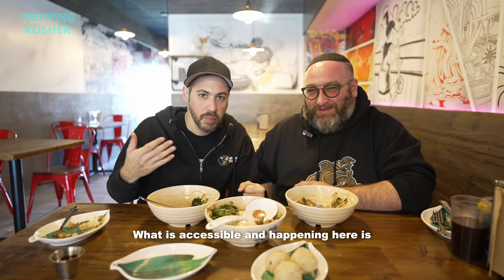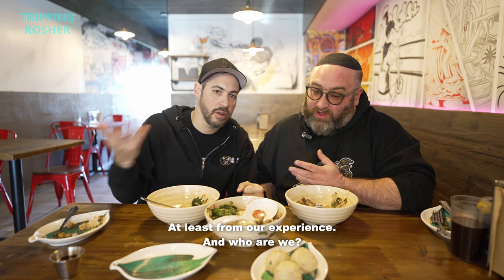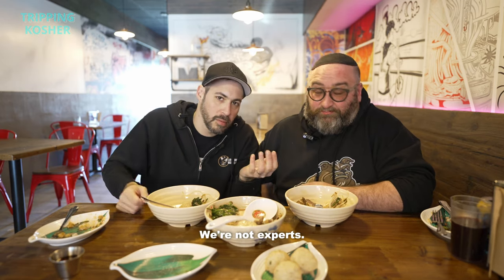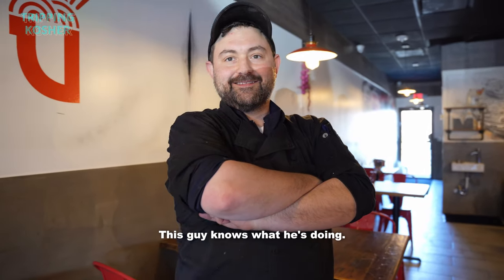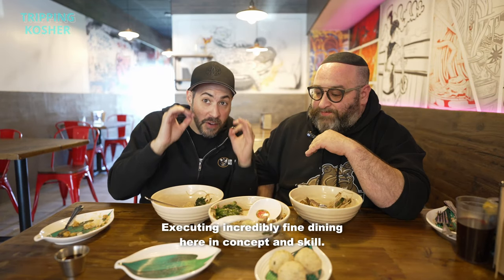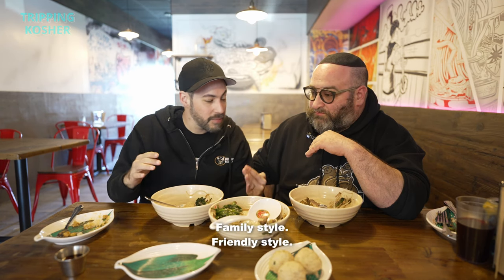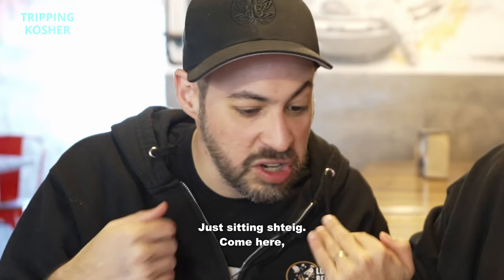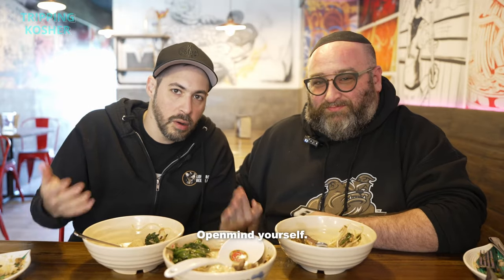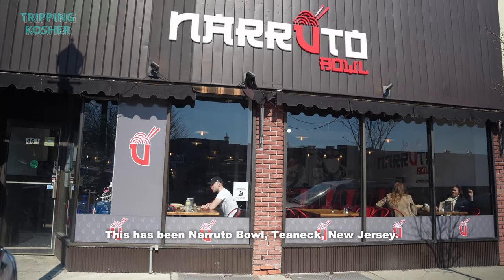What is accessible and happening here is not happening anywhere else in the world of kosher, at least from our experience. And who are we? We're not experts. This guy knows what he's doing and he's illustrating brand new flavors and textures, executing incredibly fine dining here in concept and skill — family style, friendly style. Just sit and come here with an open mind, enjoy yourself. This has been Nerutubal, Teaneck, New Jersey.